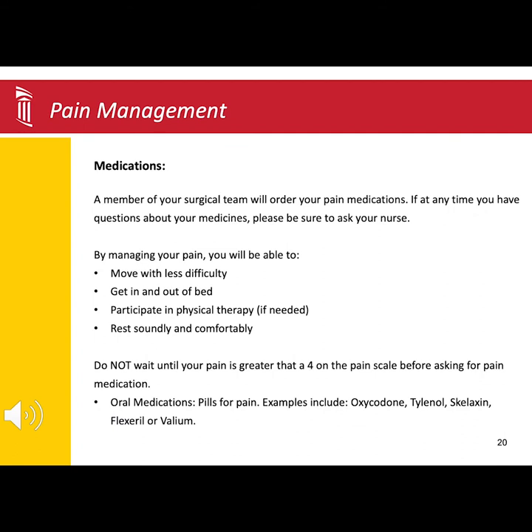Following your surgery, we use a multimodal drug approach. This means we use different types of medication to help manage your pain after surgery. Your surgical team will order Tylenol, a muscle relaxer, and a narcotic pain medication.